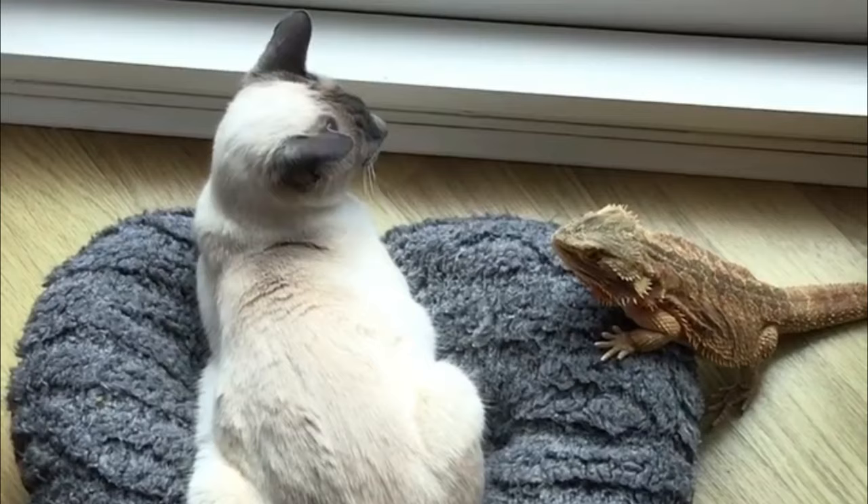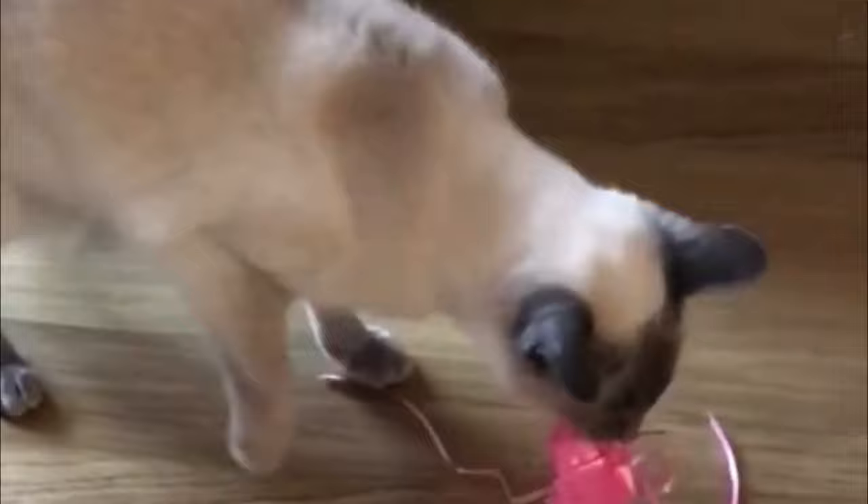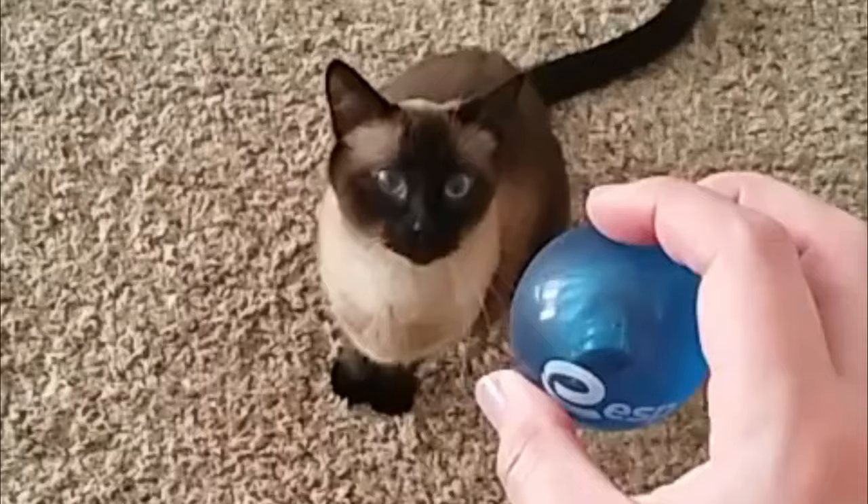Number six: Lilac Point Siamese cats. Lilac point Siamese cats are one of the most famous Siamese cat breeds. They were first recognized in the 1960s. These Siamese cats have great blue tones in the fur and hints of lilac and pink, thus the name.